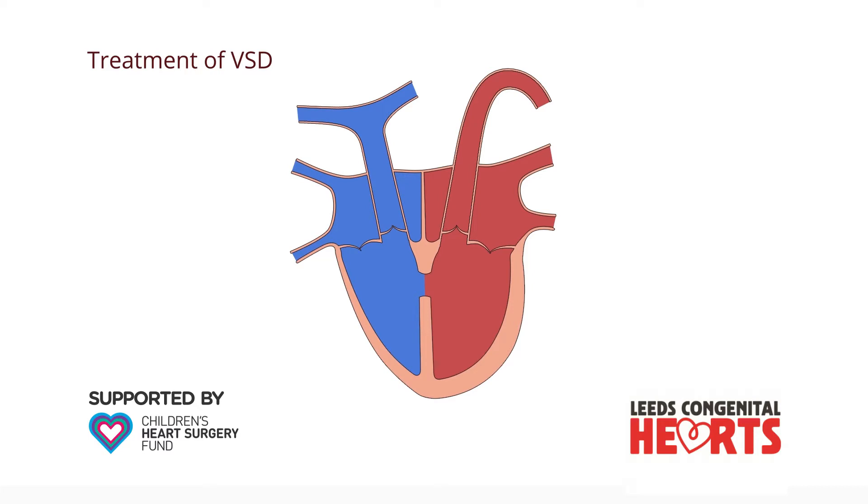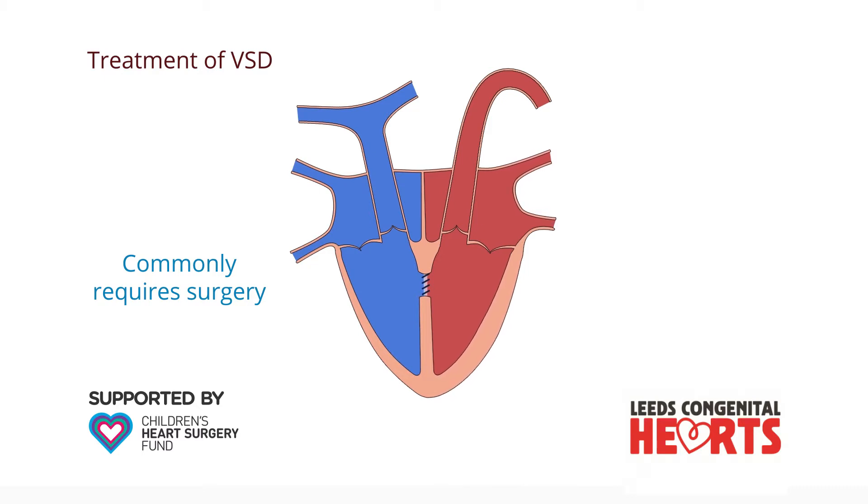Closing a ventricular septal defect most commonly requires open-heart surgery, in which a patch of material is sewn over the hole, preventing blood flowing through it and allowing the enlarged heart to reduce in size.